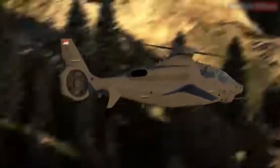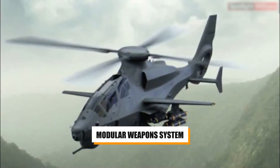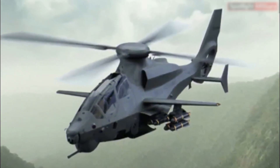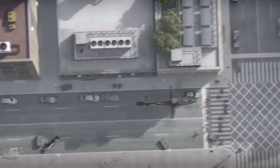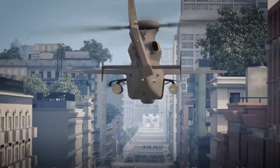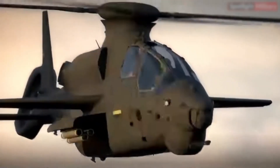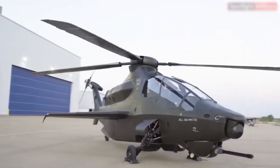One of the most significant advantages of the Invictus 360 is its modular weapons system. This design allows the helicopter to be quickly reconfigured based on the specific needs of a mission — whether outfitted for deep strike, close air support, or reconnaissance — carrying the optimal mix of weapons to get the job done. This modularity also makes it easier to upgrade the helicopter with new weapons and systems in the future, ensuring it remains at the cutting edge of military technology.